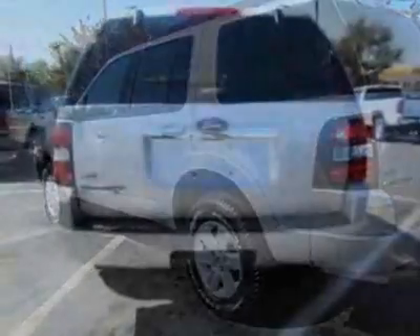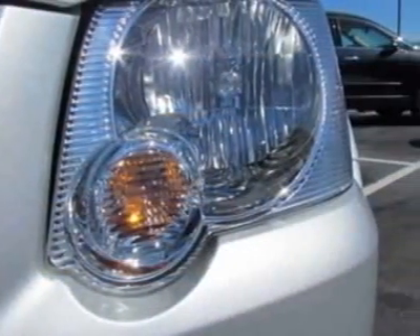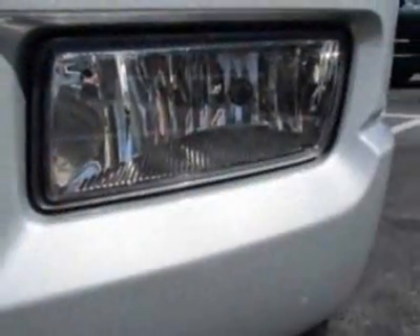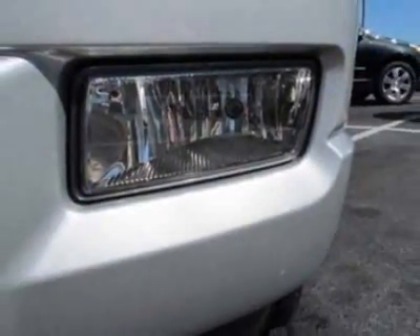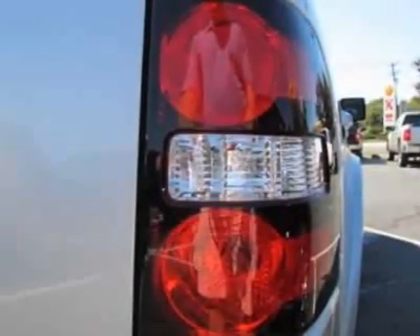This Explorer boasts a 4.0 liter engine and has a 5-speed automatic transmission. Additional options for this vehicle include power driver's seat, auxiliary audio input, leather steering wheel, driver airbag, and side curtain airbags.